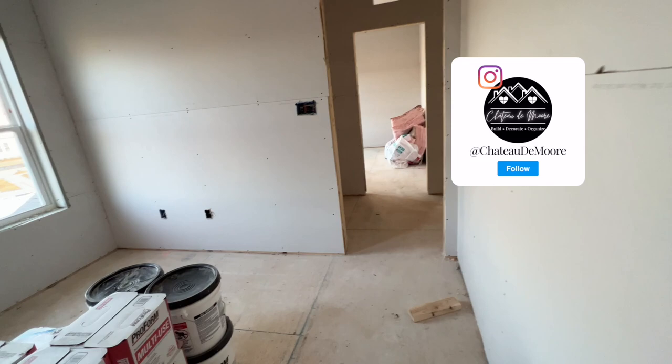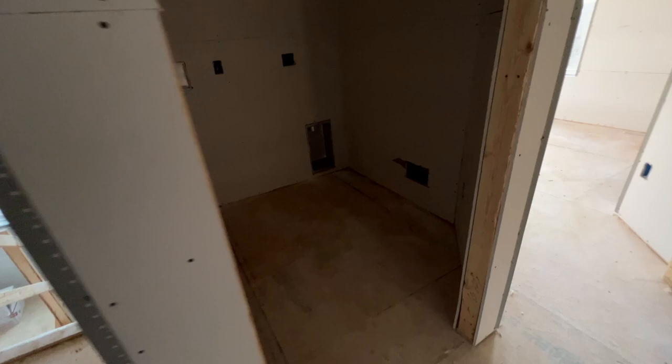Now let's go into the secondary bathroom. There's the shower, toilet, and linen closet, and there will be a double vanity sink. And here is the laundry room.